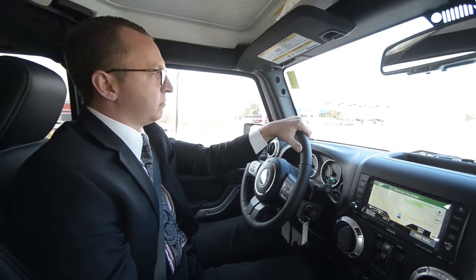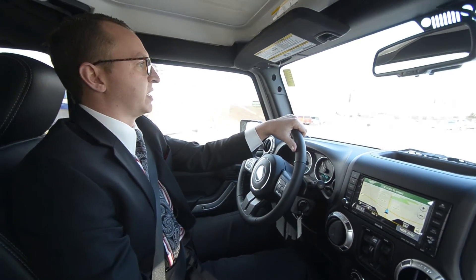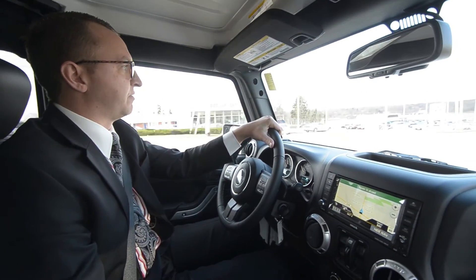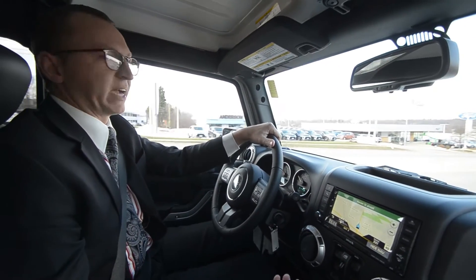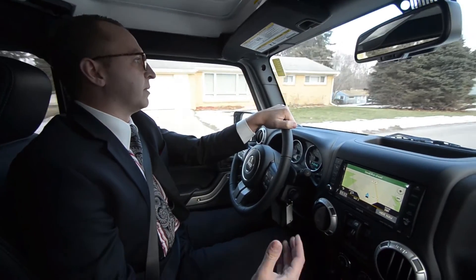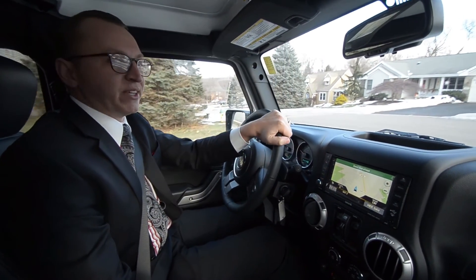The Wranglers follow the Chrysler warranty, so they have a 3-year/36,000-mile bumper-to-bumper and also a 5-year/60,000-mile powertrain warranty, giving you a nice little coverage of protection on your investment. This vehicle will not fail you — can't wait to see you guys on the next vehicle!